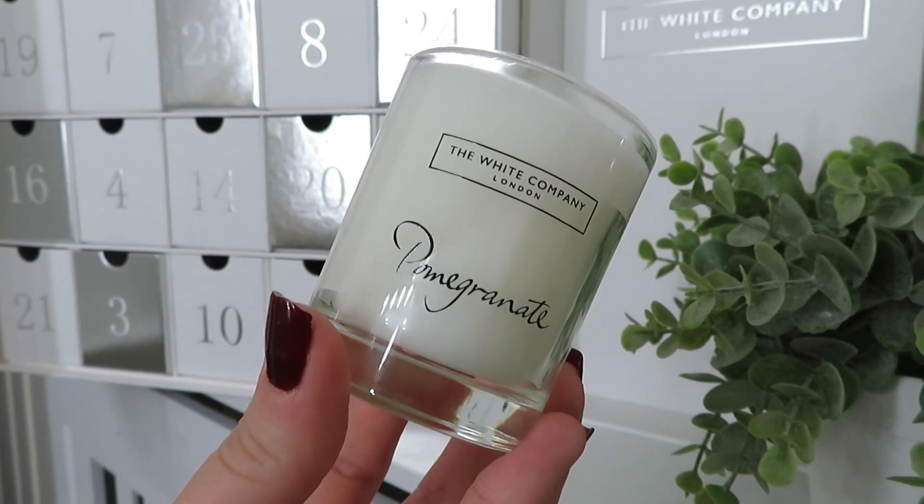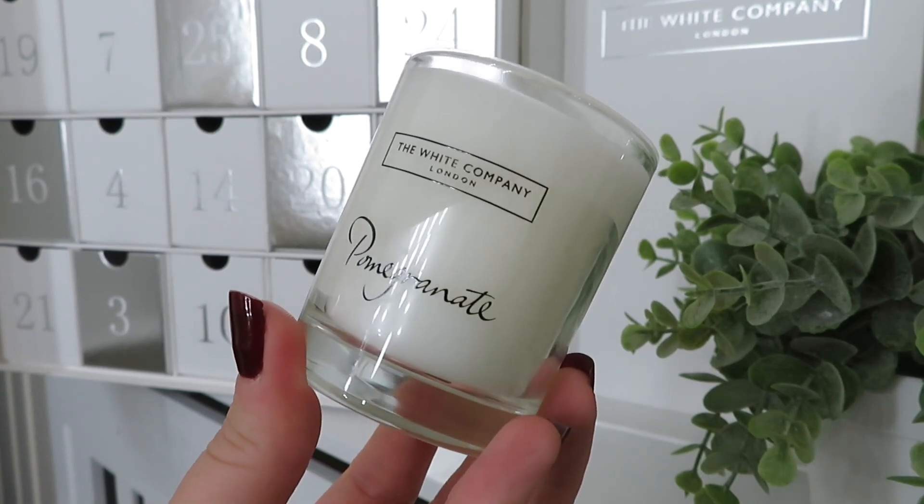Day number sixteen and we've got another candle — this is Pomegranate. That is so, so fruity! The website says: warming notes of aromatic pomegranate and bright mandarin, laced with soothing patchouli and amber cords — it's fruity, uplifting and timeless. It almost smells tasty, like you want to eat it. I really, really like that one and I can't wait to light all these candles — I'm so happy I actually like more than one scent.